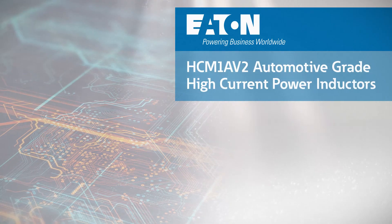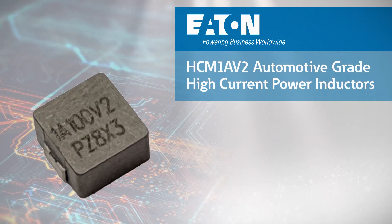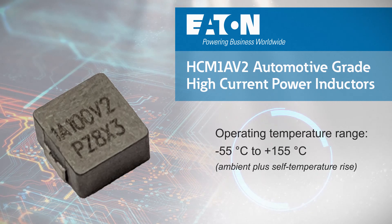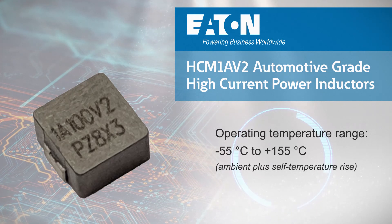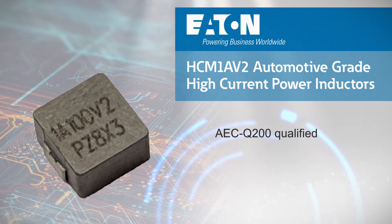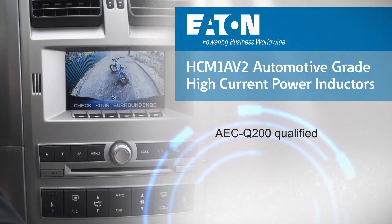Eaton HCM1 AV2 inductors are automotive grade, high current power inductors that can be used in applications throughout the vehicle. The inductors can operate at up to 155 degrees Celsius and are AEC Q200 qualified, providing the mechanical and electrical robustness for demanding environments.